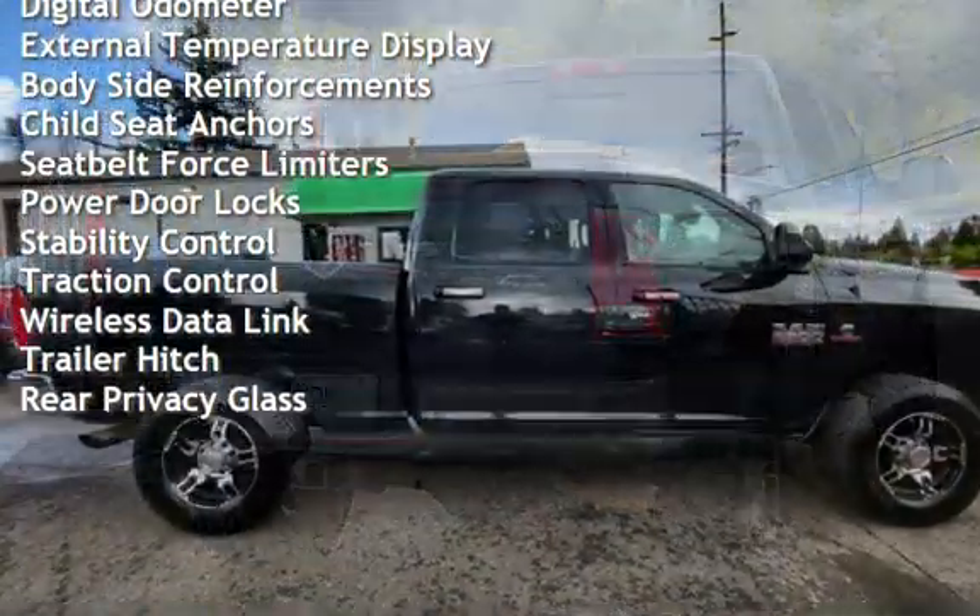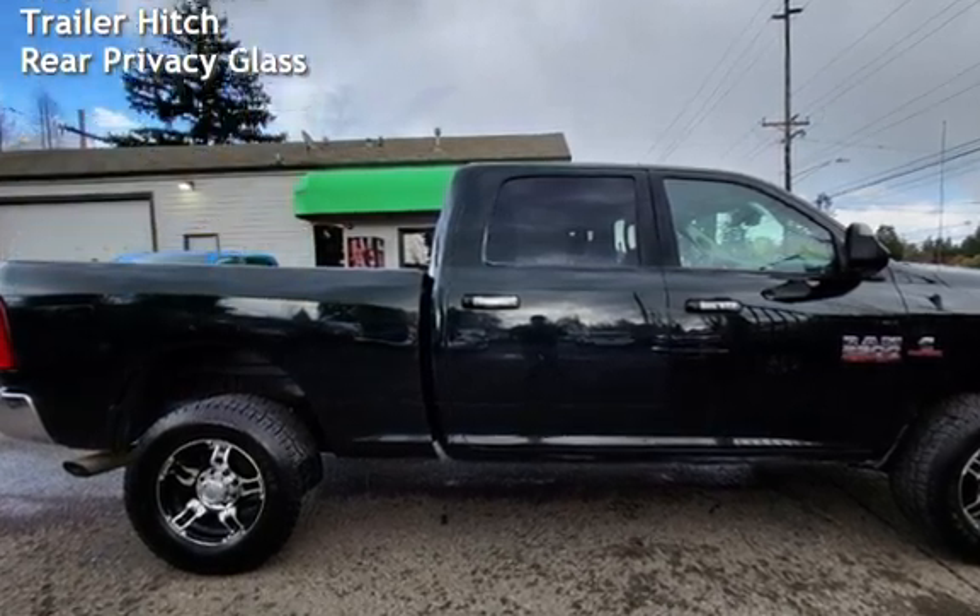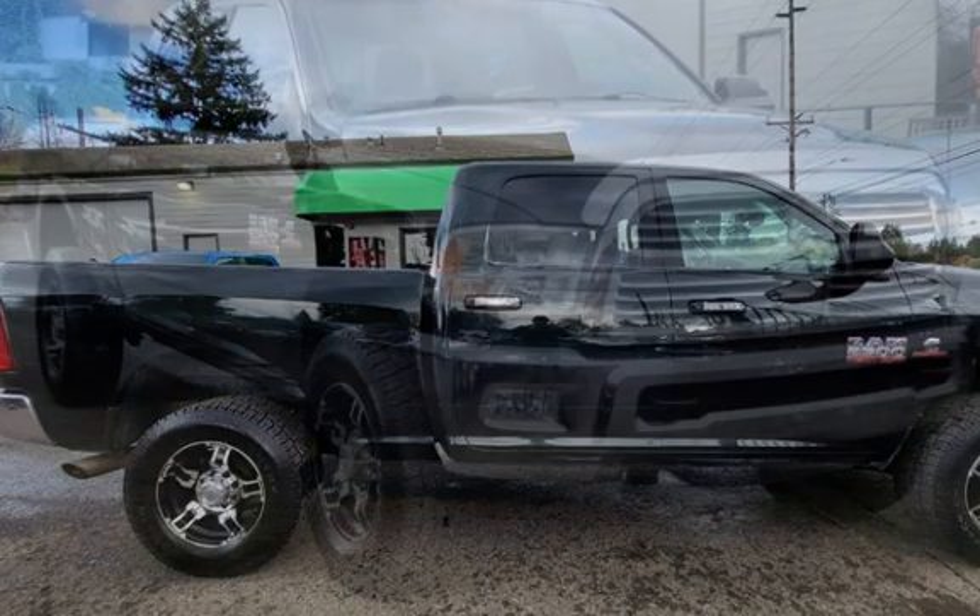Power windows, digital odometer, external temperature display, body-side reinforcements, and child seat anchors.